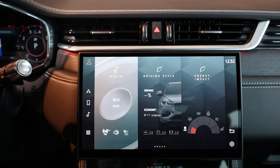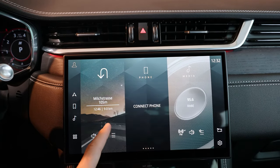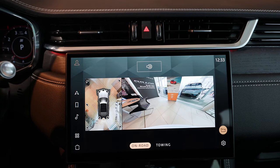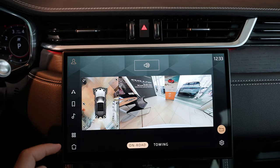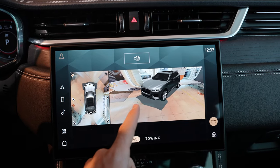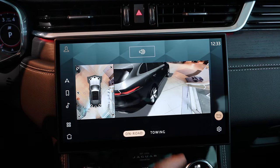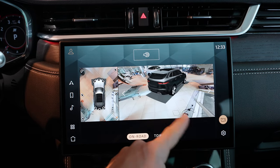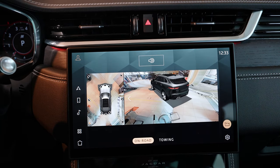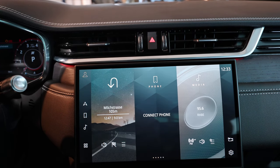On the home screen you can customize and choose different functions. You also have camera shortcuts — this car comes with 360-degree cameras so you can see all around the car. The resolution and software are quite good. We've seen that in other cars too, but it's still great to have, especially useful for towing trailers.